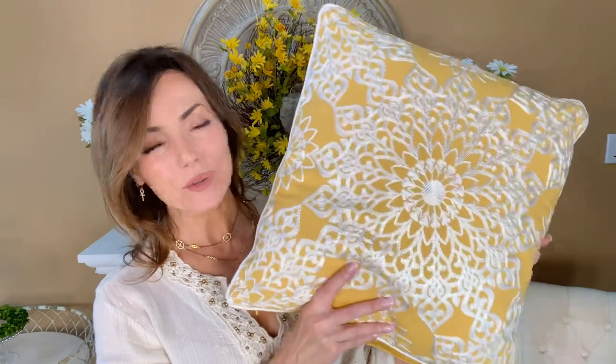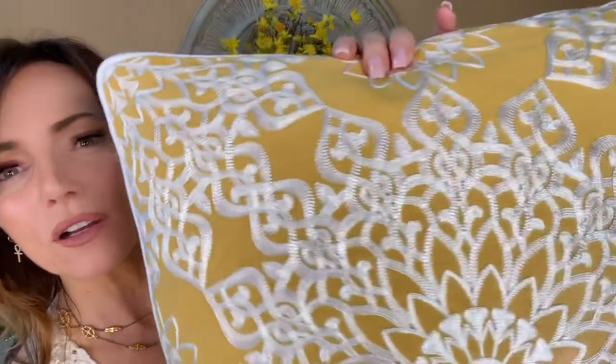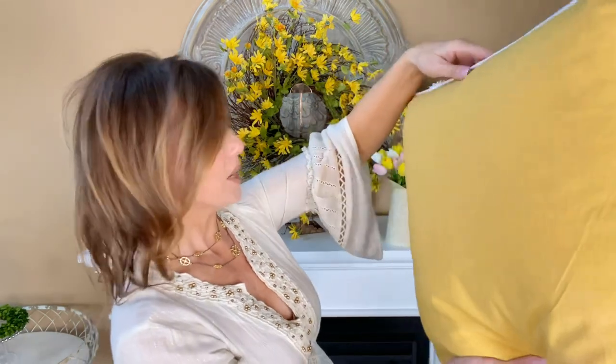How gorgeous is this one — it's a beautiful yellow. Look at all the stitching, isn't that stunning? Just that beautiful design. It's going to be solid in the back with an invisible zipper, so you can take the form out.